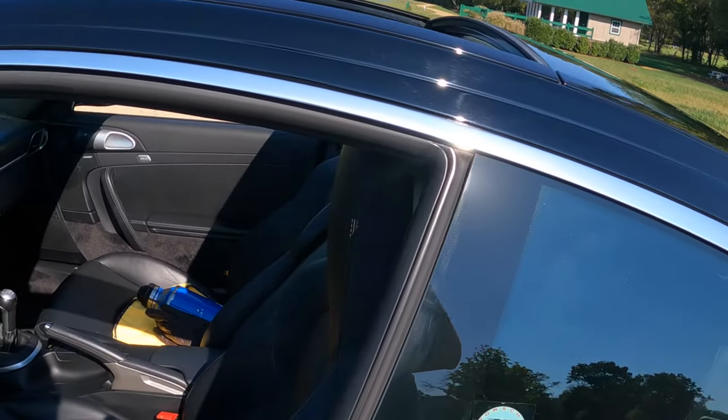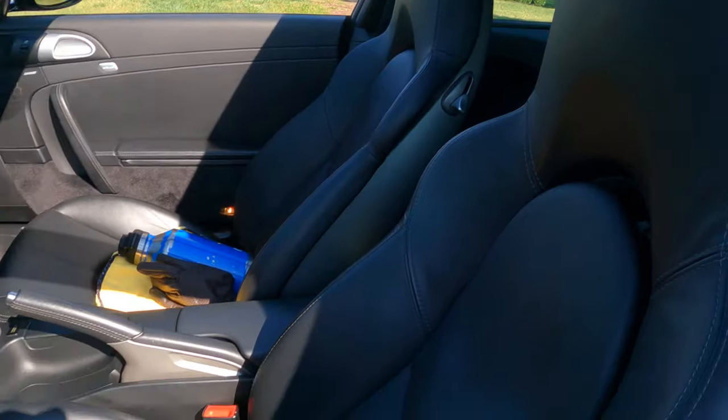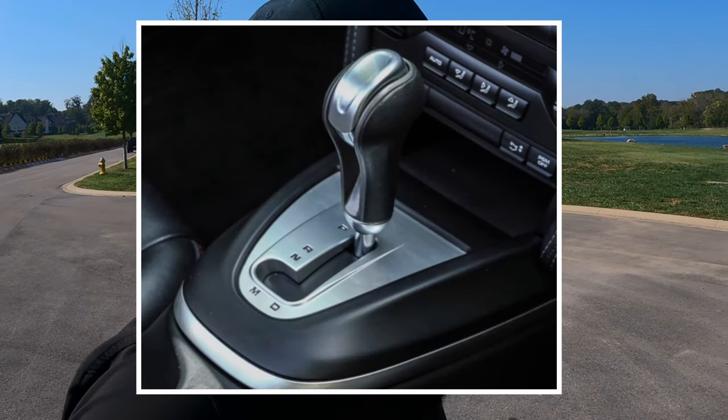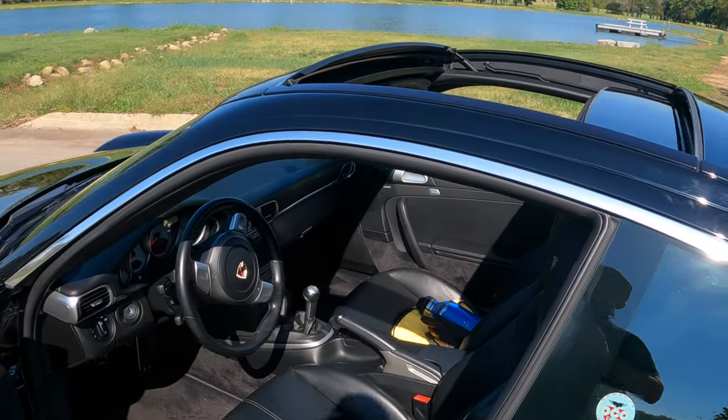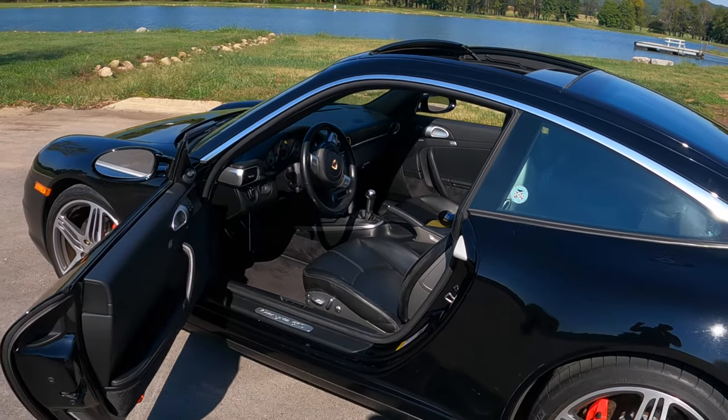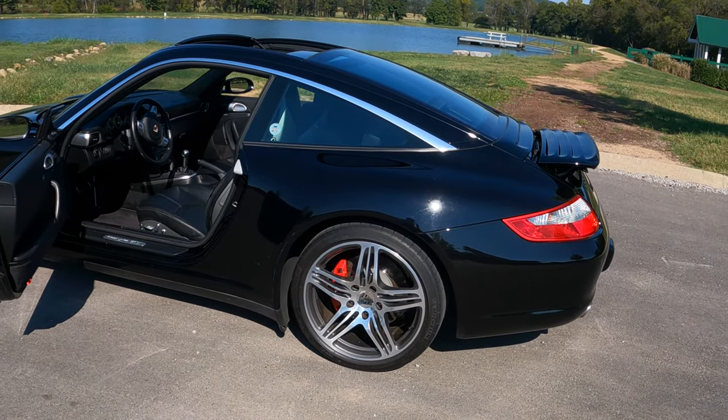This particular car has 14-way adjustable sports seats with the Porsche crest in them. It has the glorious six-speed manual. You could have gotten this car with the Tiptronic setup for the 997.1, which was a five-speed. However, Porsche got rid of the Tiptronic around 2009 for the Porsche PDK, which is a significantly better gearbox. They really dialed it in by 2012, and from that point on it's probably one of the best dual-clutch transmissions in the game.